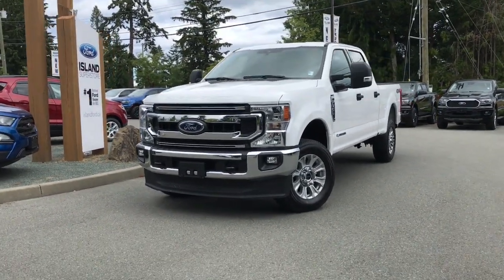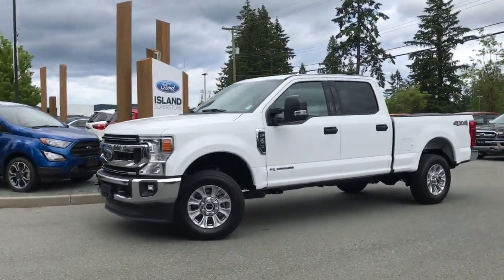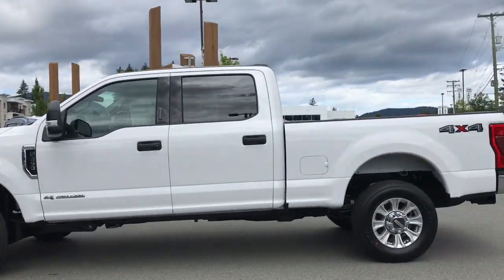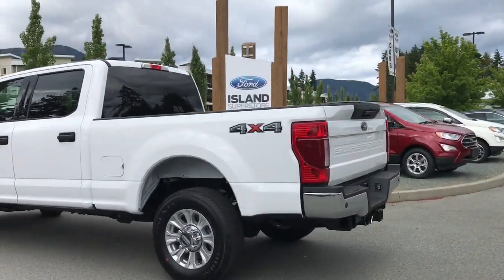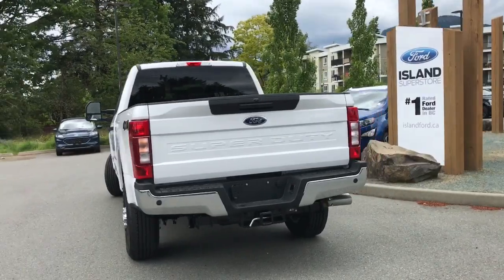Today we're looking at a 2020 F350 XLT with an Oxford White exterior and a grey cloth interior, four doors and seating for six. It's equipped with a 6.7-liter Power Stroke diesel engine, a 10-speed SelectShift automatic transmission, and great features like blind spot detection and a six-and-three-quarter foot box.